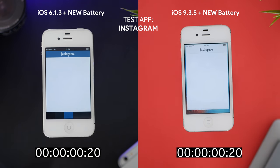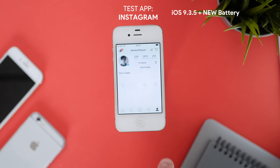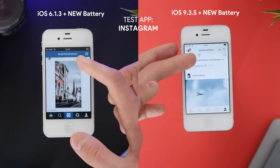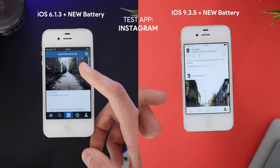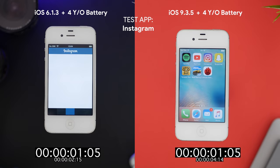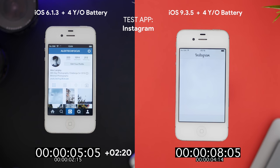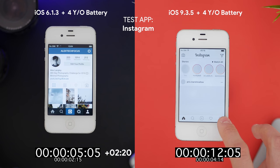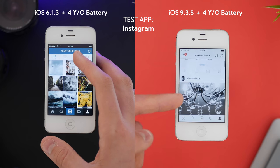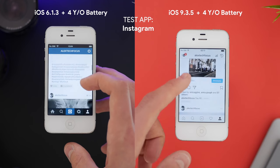Next is Instagram, which is one of the worst apps to test on iOS 9.3.5. iOS 6 opened it in 2 seconds and 15 frames whilst iOS 9 took 4 seconds and 14 frames. On iOS 9 scrolling is just so laggy, which was unexpected given iOS 6 does the same thing perfectly. Running on the four-year-old battery, iOS 6 is 2 seconds and 20 frames slower, and iOS 9 took 8 seconds and 1 frame longer than with a new battery. On iOS 9 the lag is even worse with the old battery, while iOS 6 still performs pretty well.